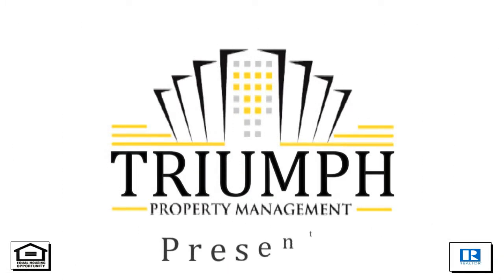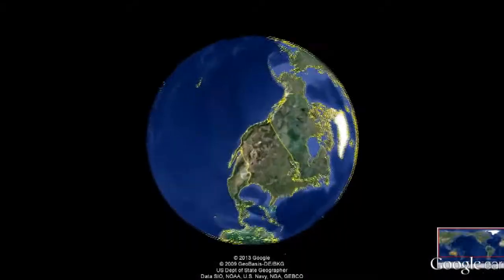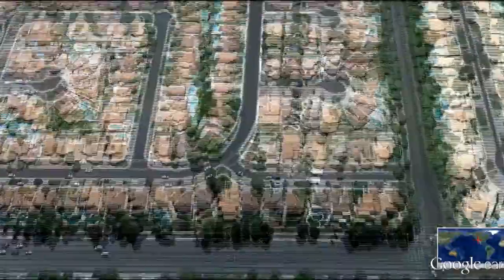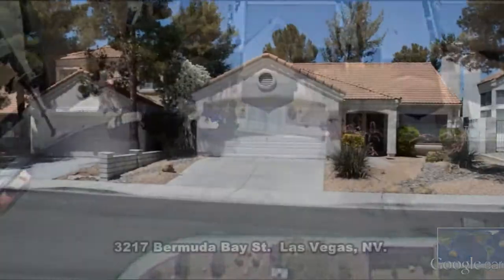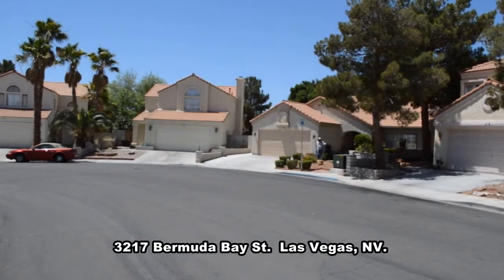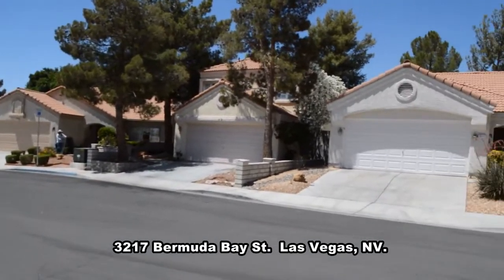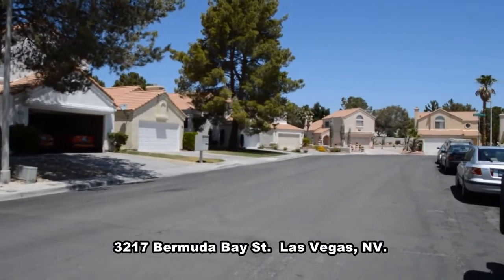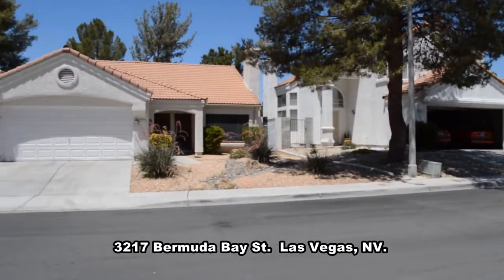Tri-Property Management in Las Vegas, Nevada presents a one-story house on 3217 Bermuda Bay Street in Las Vegas, Nevada. This home is located in the Lakes with shopping, restaurants, and easy access to the 215 Beltway nearby.